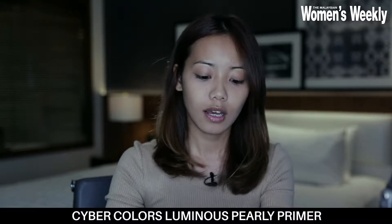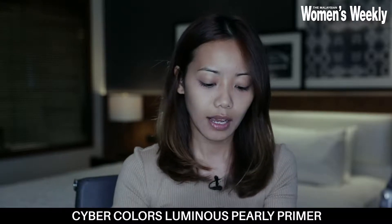I usually start with a good primer. Today I am using products from Cybercolors. This is the luminous pearly primer. Because I do light makeup, I make sure I put primer on because you want that makeup to stay on your face, so that I don't have to keep reapplying it — because I ain't got time for that. Primer is one of the most important steps in your whole beauty regime. Besides, of course, just washing your face first. Do you see the glow? Make sure you apply it evenly — no blotches here and there.